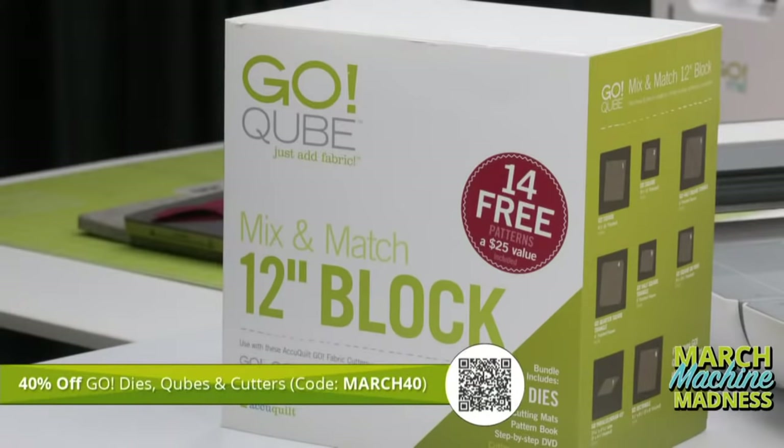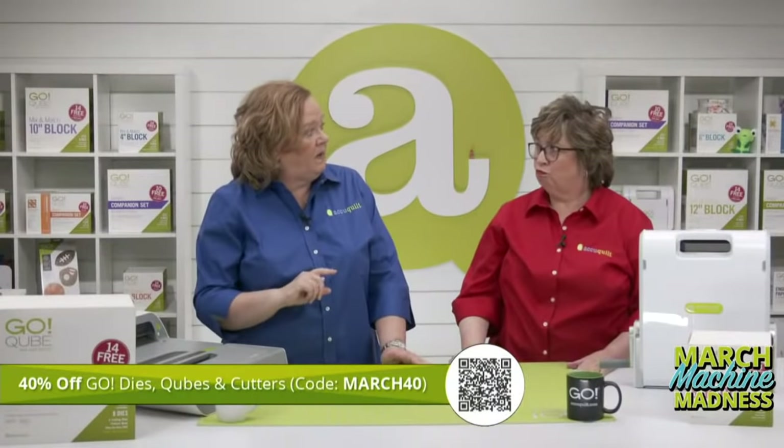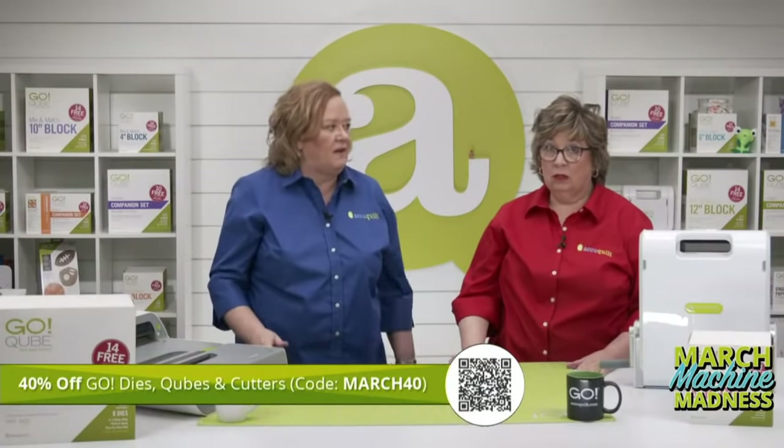The first promo code we have for you today is MARCH40. Using this code at checkout, you can take 40% off our dies, cubes, and cutters, which includes our Ready, Set, Go. Some exclusions apply, including the Go Big cutter, but $329 for the Ready, Set, Go.